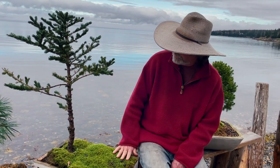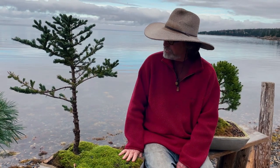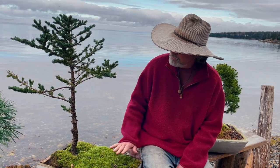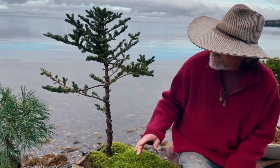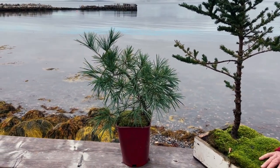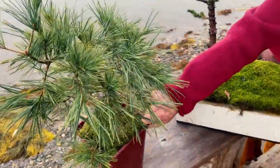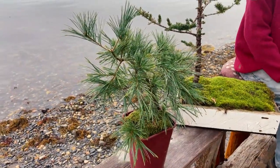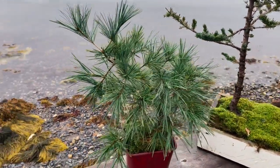We'll call this spruce number 10, even though I love it just as much as it would be number one — we just have to put them in an order. Number nine is this white pine tree, which has been a really nice tree. It was collected about a year and a half ago, very early in my process, and has just been a joy to have around.